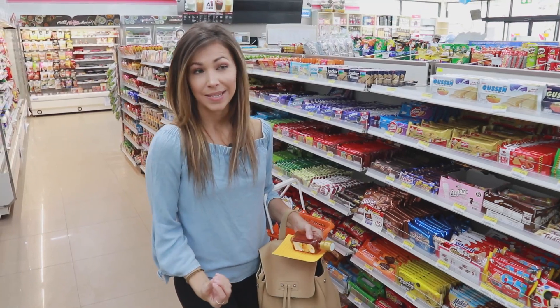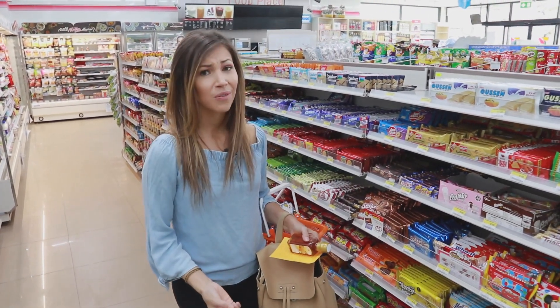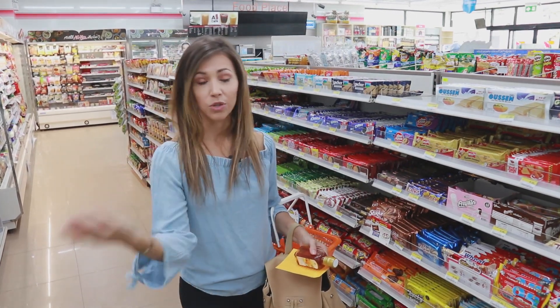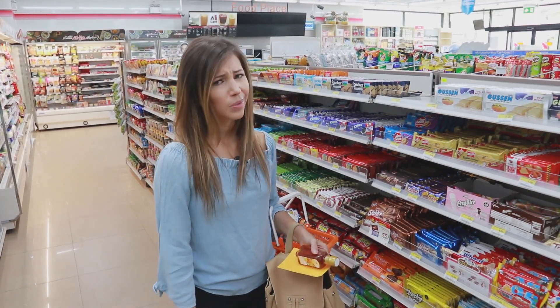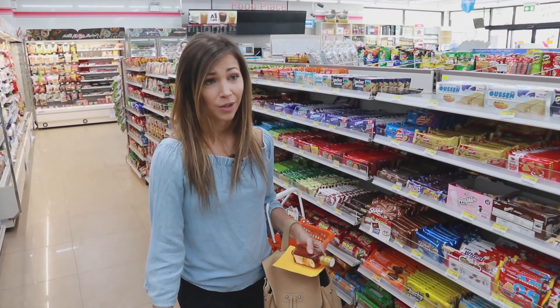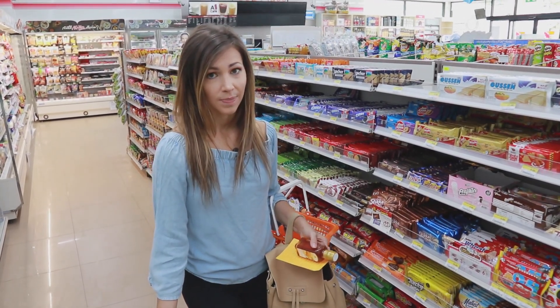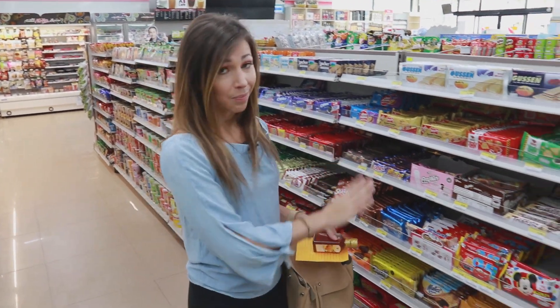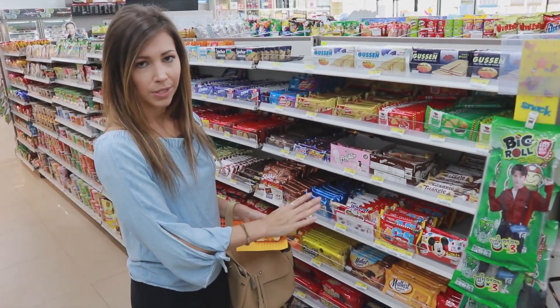Thailand is known for having a spicy palate, but they also have a really sweet palate. Green tea is going to be super sweet — pretty much all tea is going to be super sweet. They have really sweet soda; Coke here is a million times sweeter than it is back home. Even their crackers are sweet, so even though it might say plain crackers, it's still going to be sweet.